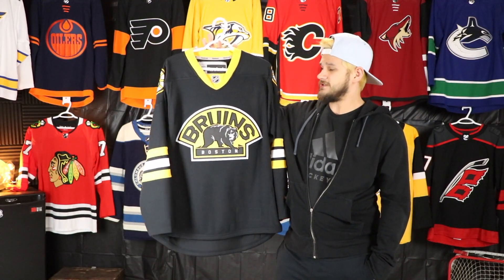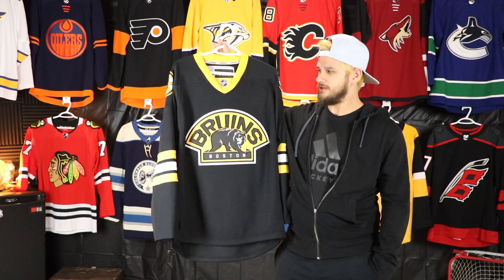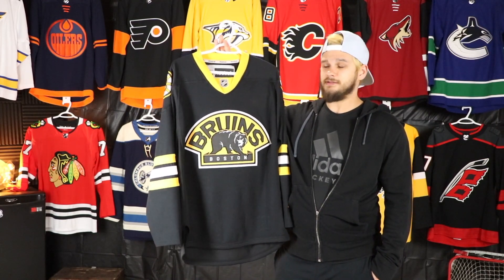This beautiful Boston third jersey was the first Bruins jersey that I ever added into the collection and I couldn't have been happier. This was the one that I really wanted — I love when they use this, and there's part of me that wishes they were still using this, although I do love their third jersey right now. This one will always be a favorite for me.